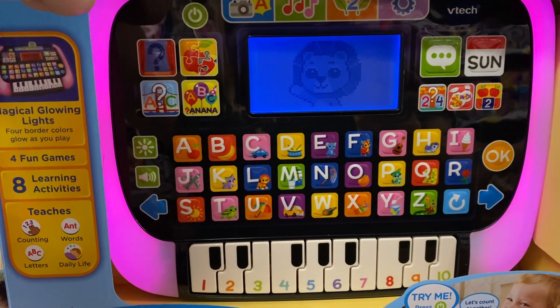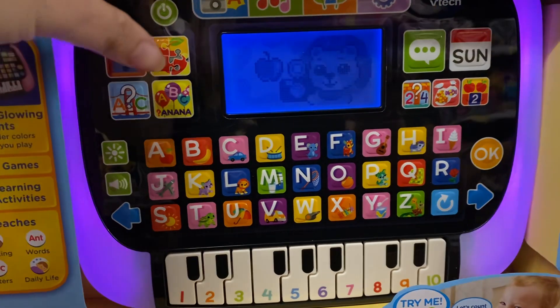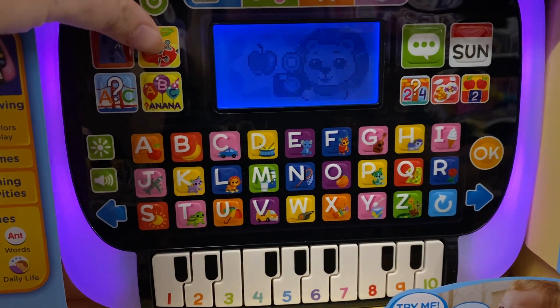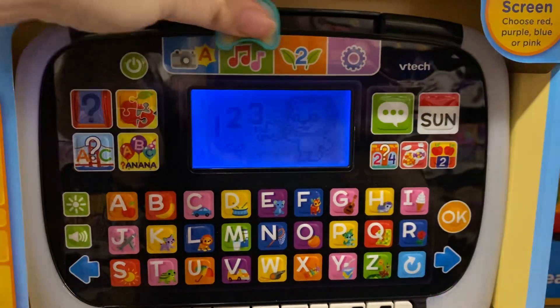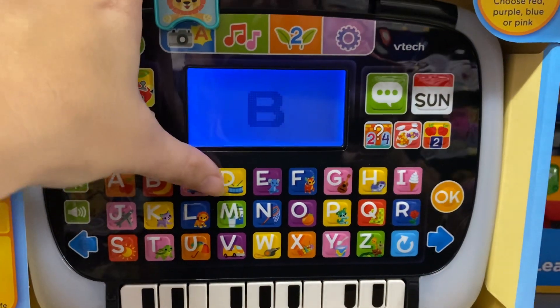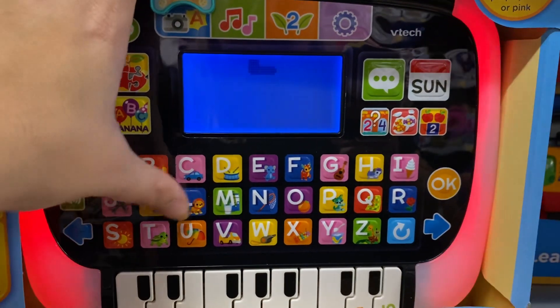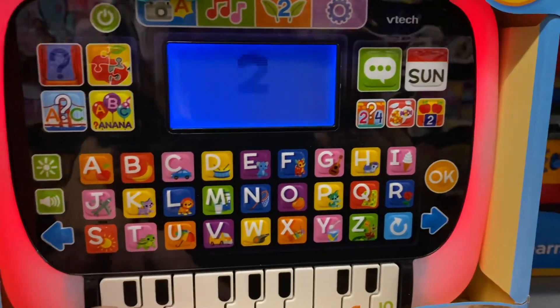The tablet says 'Hi buddy, play with me — move the slider or press an activity button to play.' There's a camera feature with a global light that lights up all around it. I actually really like this toy.